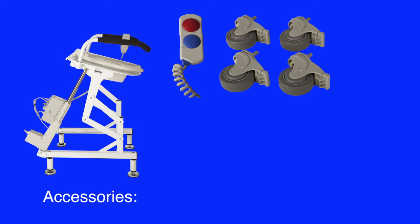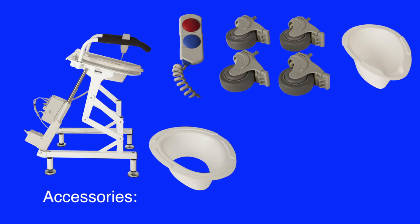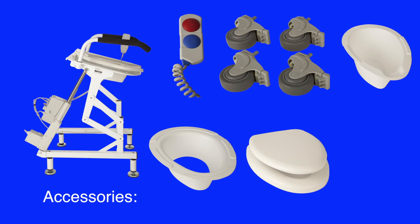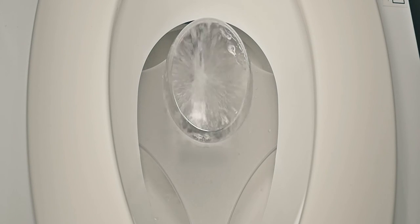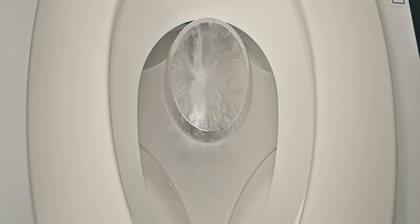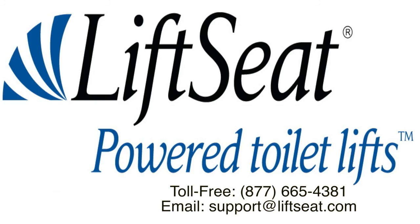We have a number of accessories available including a big button hand pendant, locking caster wheels, a commode bucket, splash guard, padded toilet seat, and height extenders. The Lift Seat is now also available with an electric washing bidet. It attaches to the lift seat, plumbs into the water at the toilet, heats the water to the user-selected temperature, cleans the patient, and dries the patient. Please contact a Lift Seat representative for additional information and support.